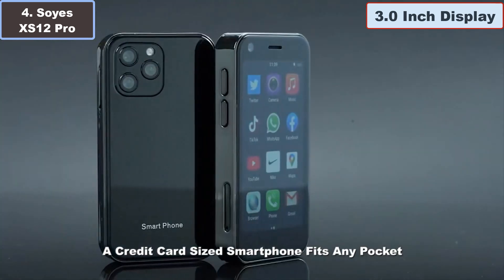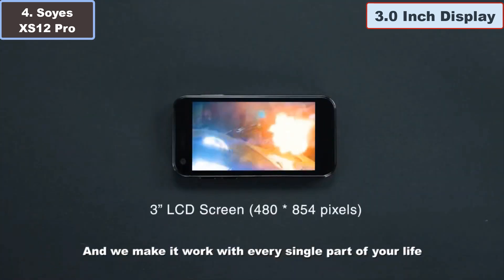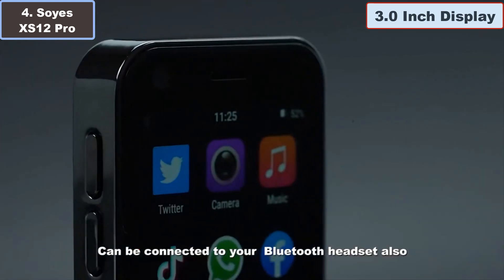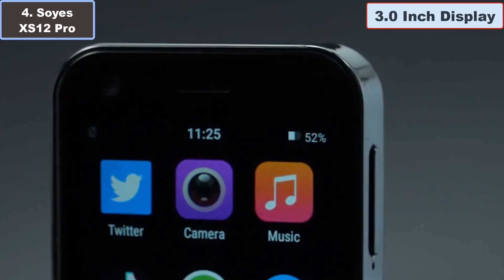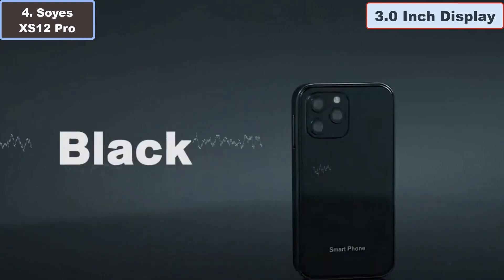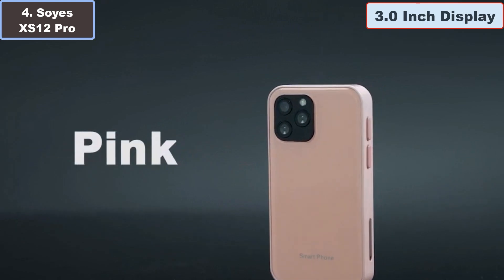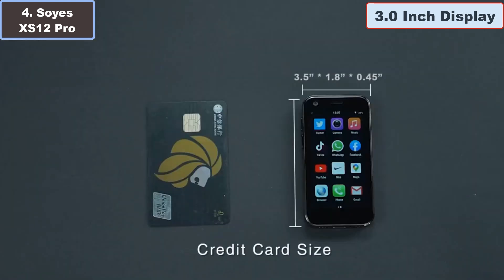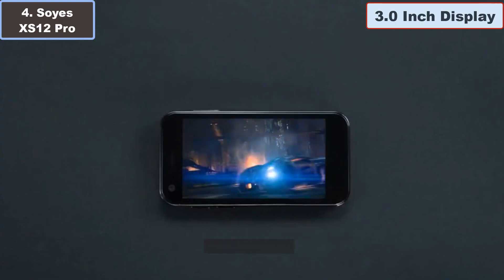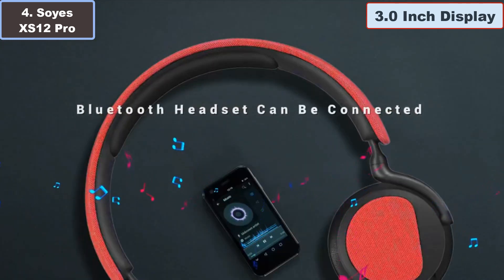The XS12 Pro also boasts advanced features like face recognition and 3D face unlock sensor technology for quick and secure access to your device. Whether you are browsing the web, chatting on WhatsApp, or sharing internet via hotspot, the smartphone keeps you connected wherever you are — ideal for students, travelers, or anyone who values convenience. The SOYES XS12 Pro Mini 4G smartphone offers a compact yet powerful solution for your mobile needs.